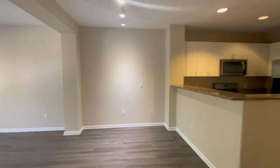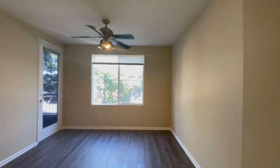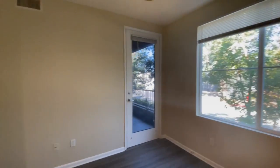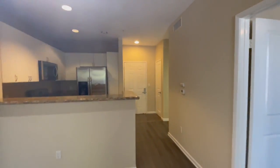Again, this is 1801 East Catella in Anaheim. If you'd like to apply, please go to truedoorpropertymanagement.com or truedoorpm.com/rental-search. You're able to schedule a viewing or submit an application. Thank you and have a nice day.